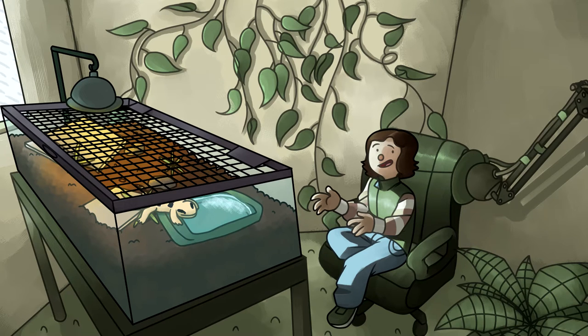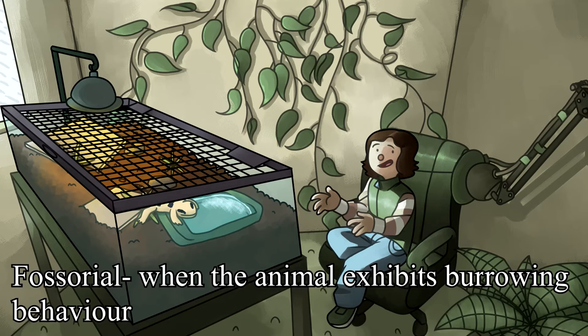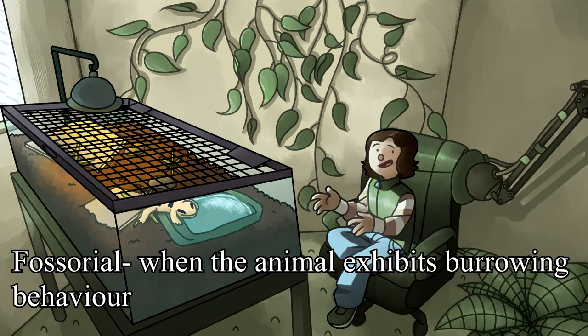In terms of the animal's localities, there is a fragmented population around Mauritania, Morocco, Tunisia, and Algeria. This is possibly due to the fact that the species is often hidden underground, given their fossorial nature. Fossorial is when the animal exhibits burrowing behavior.